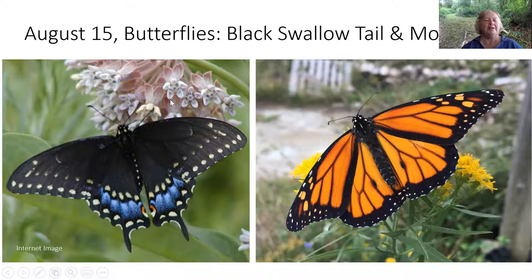I also saw a black swallowtail dashing around and it was on milkweed. I went to the internet and found a picture of it on milkweed, which was very convenient. It's a beautiful butterfly and they must be just emerging because it looked pristine. This is the time for butterflies — and notice those antennae: wands, no hairs, just a long filament and a little knob on the end.